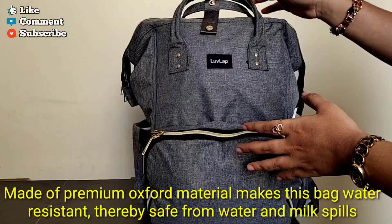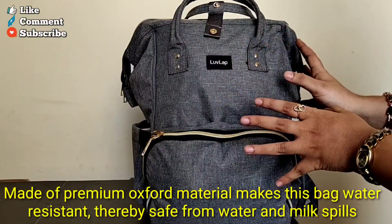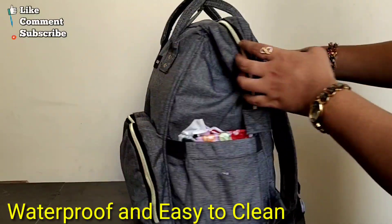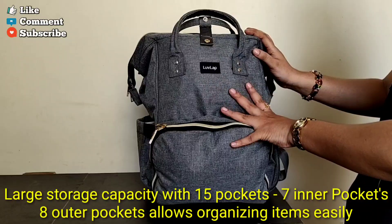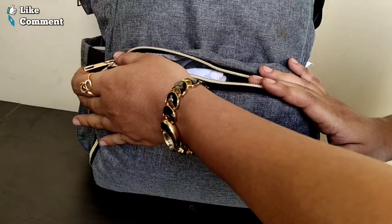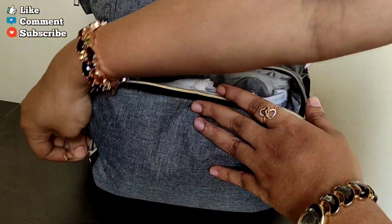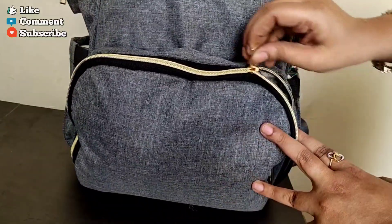This diaper bag is made of premium quality soft cotton fabric. It is very special and waterproof, so you can use this diaper bag even in the rainy season. In this bag, we have 15 different compartments. The first compartment is very easy to open and close.